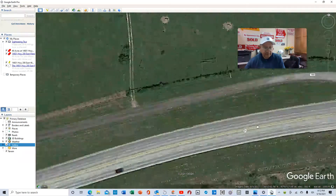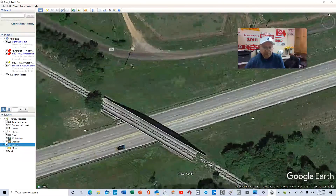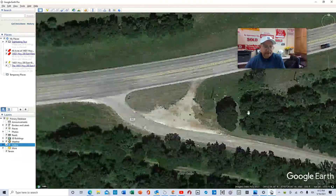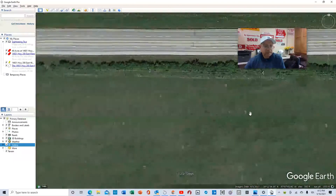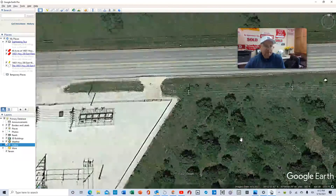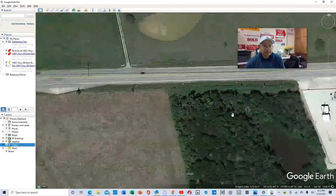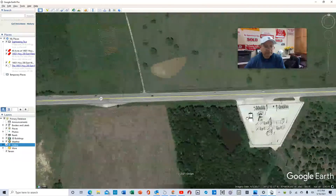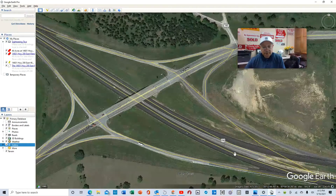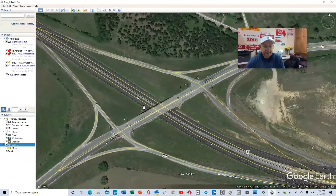This is Highway 21 here. If you go on 21, it's going to lead you to 290 — just to give you a good idea of where 290 is at. So you go right here, and here we go — 290. If you go here, here's 290. Hays Texas is over here to your left, here's 290, and here's 21.